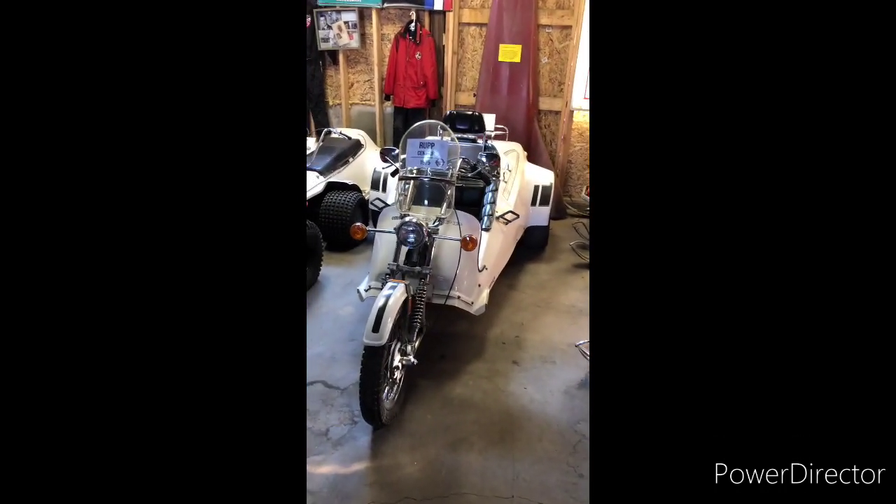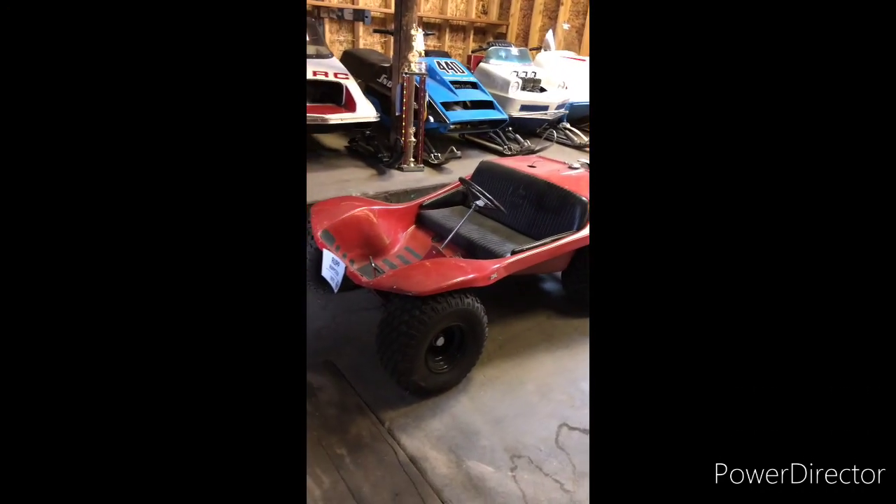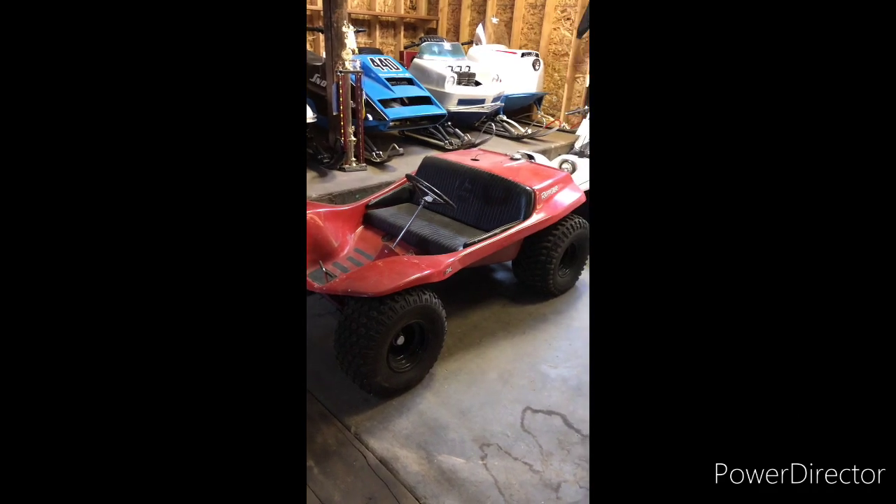Rupp Centaur, Rupp Gojo, Ruppster — which was one of my favorite Rupps back when it came out in '69.